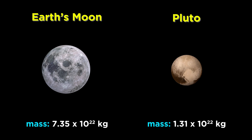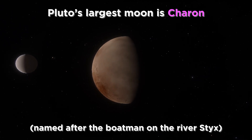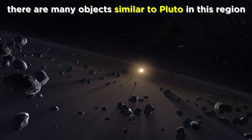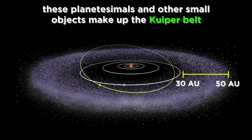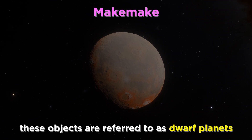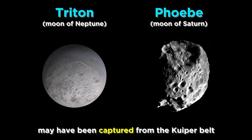Pluto is smaller even than our own moon, although it actually has several moons of its own. The largest of these, Charon, is named after the boatman who ferries dead souls across the river Styx into the underworld. More importantly, orbiting at a comparable distance to Pluto are many other objects that are quite similar, some of which rival Pluto in size. These are planetesimals and other small objects — remnants from the birth of the solar system — and they form a region called the Kuiper Belt, extending from around thirty to fifty astronomical units from the sun. It is thought that several moons in the solar system also originated from this region and were captured by planets, like Triton around Neptune and Phoebe around Saturn.